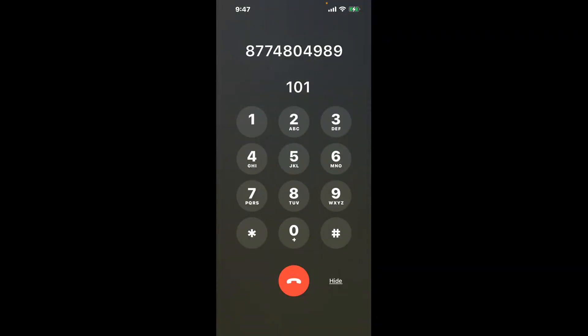You have two methods to speak with a live person at Social Security Office Holyoke, 2nd Floor, 200 High Street — a shortcut trick, and then the better method to get someone on the phone. Be sure to keep watching for the best method.